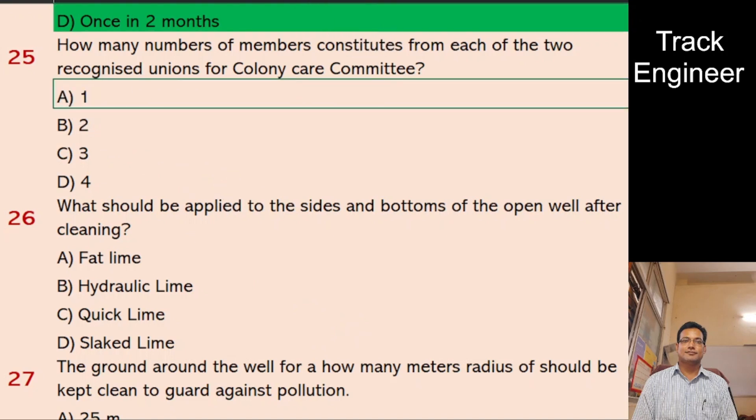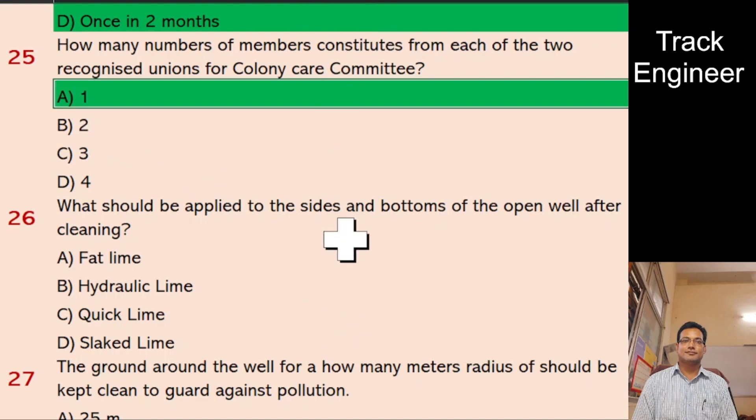Question 26: What should be applied to the sides and bottoms of an open well after cleaning? A. Fat Lime, B. Hydraulic Lime, C. Quick Lime, D. Slaked Lime. And the right answer is Quick Lime.